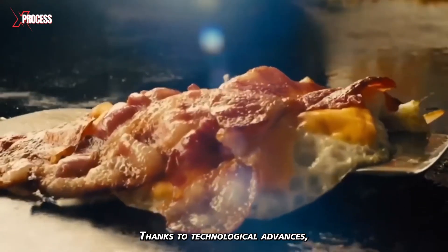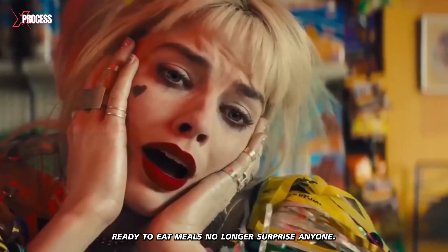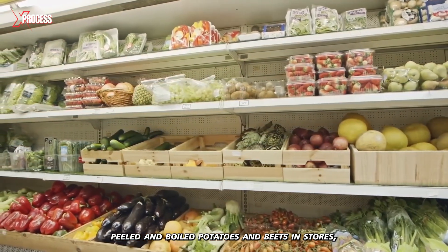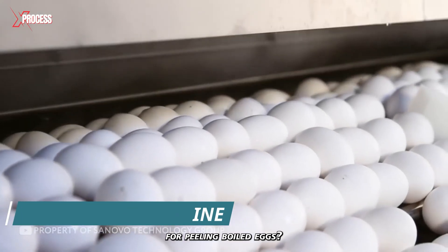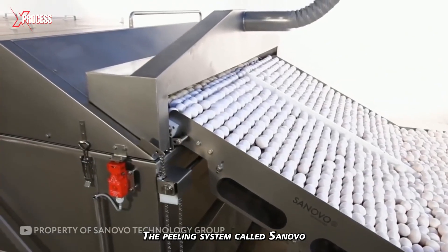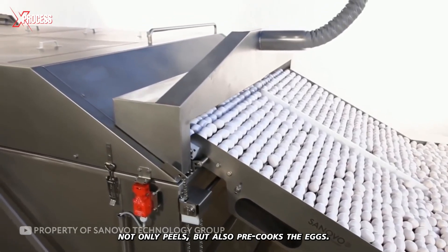Thanks to technological advances, ready-to-eat meals no longer surprise anyone. You've probably seen peeled and boiled potatoes and beets in stores, but did you know there's a special machine for peeling boiled eggs? The peeling system, called SanOvo, not only peels but also pre-cooks the eggs.